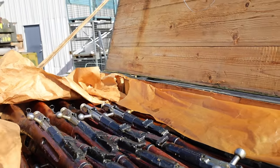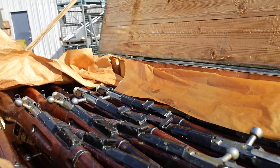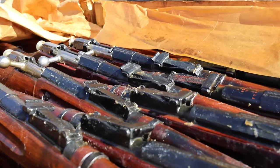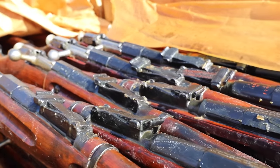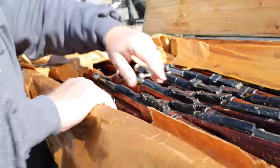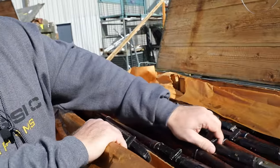From what I'm seeing here, these are everything that we had hoped for. Not only that folks, let me tell you another secret about these — these are all Tula. Everything that we have here is Tula manufactured in Russia.